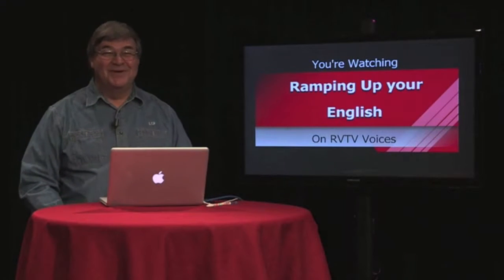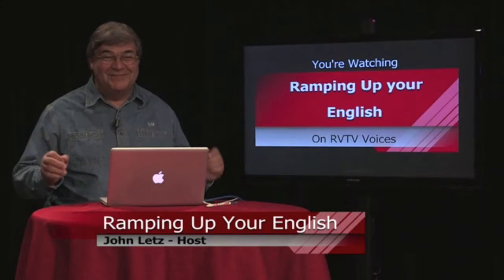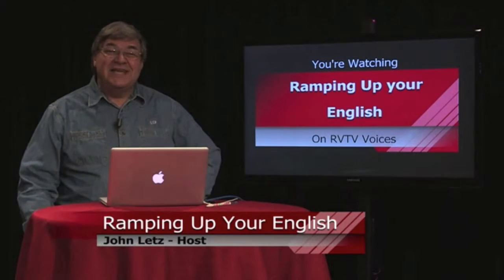Welcome back to Ramping Up Your English. There are some interesting vocabulary words that come up when you study something like this, and those are some of them. Let's take a look.